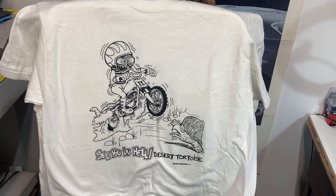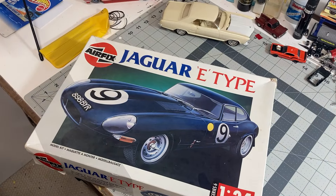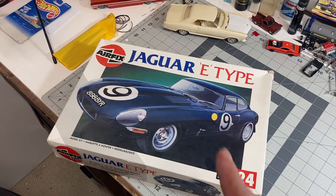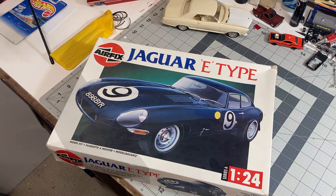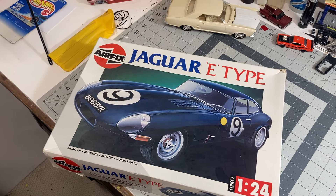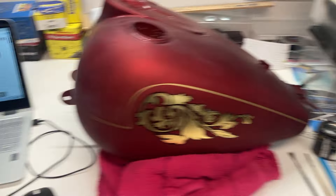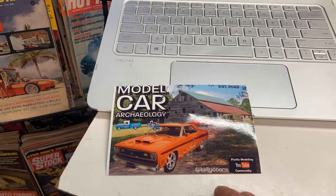I told him I'd probably give them away to my subscribers, and he said that's fine. So at 3,000 subscribers I'm giving away the built painted 59 Impala plus three of these shirts if you wear an extra large, large, or medium. He also sent me this Jaguar that he found in storage — he's not a model car builder but ended up with it and asked if I'd like to have it. I very rarely turn down a model car, especially as a gift. Thank you Chuck.